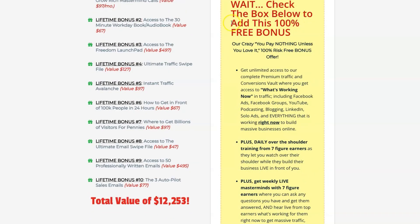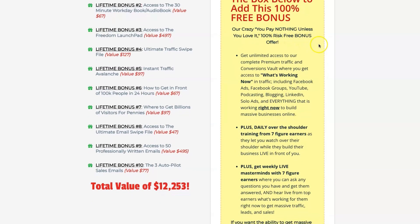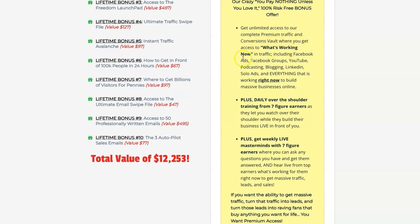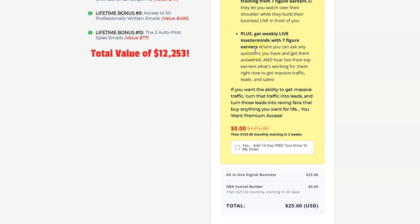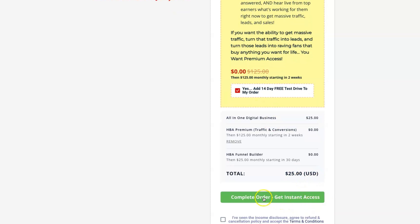You can also check the box below to add a 100% free bonus — you pay nothing unless you love it. This gives you unlimited access to the complete premium traffic and conversions vault, where you'll get access to what's working now in traffic, including Facebook ads, Facebook groups, YouTube, and more. Plus, you'll get access to daily over-the-shoulder training from seven figure earners as they build their business live in front of you, and weekly live masterminds with seven figure earners. Simply tick the box to add this 14-day free test drive to your order for just $25 today, then click 'Complete Order and Get Instant Access.' They will send you an email — open it and go through the process of getting logged in.